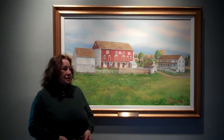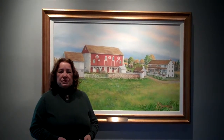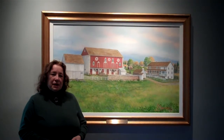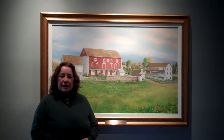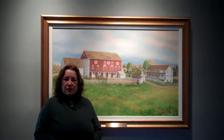I'd like to tell you a little bit about this painting. It's in oil, and the farm that's depicted here was torn down many years ago. It was a settlement dating back to 1730. What I had to work with were old photographs that were given to me by family members.